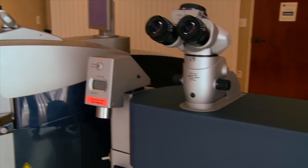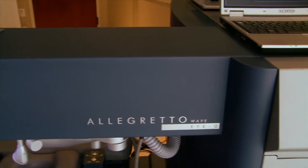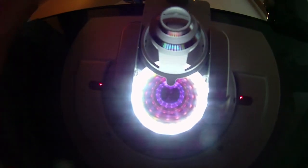He upgraded his technology to the Wavelight FS200 and the Wavelight Allegretto IQ lasers to provide you with the most precise, predictable, comfortable, and fastest vision correction possible.